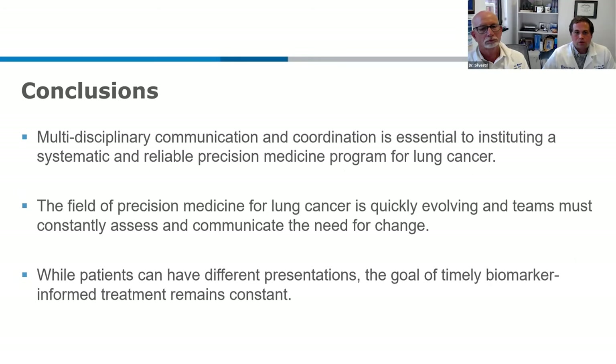Overall conclusions: everyone has to get together — all stakeholders across cancer care — to make a reliable, agreed-upon plan for biomarker testing for lung cancer, and make it effective and efficient. That team has to get together frequently, because this is changing on a yearly basis as to what needs to be tested and in whom. And a myriad of presentations accompany all these patients — everyone's got different comorbid conditions and imaging findings — but the goal remains the same: timely biomarker testing and full treatment for everyone who is eligible.